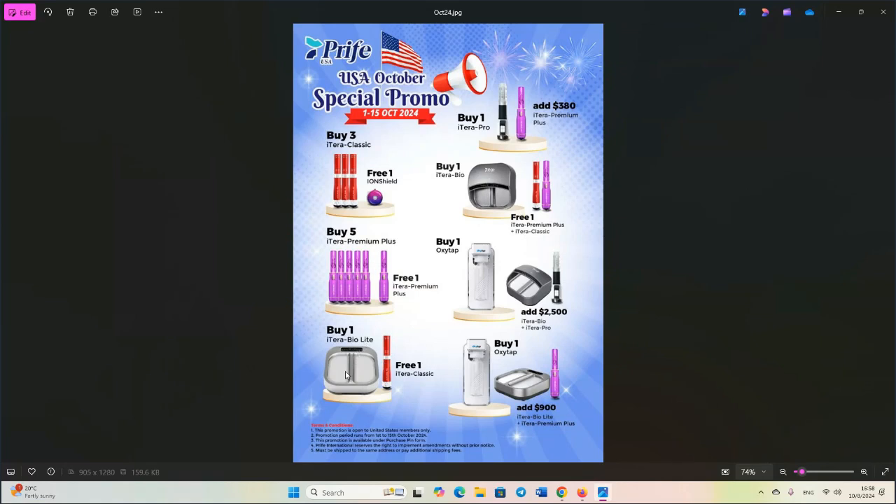Buy one IterabioLite — it's very effective and it's $1,420 in the U.S. — and you'll get one free Iteracare Classic. Buy one OxyTap and add $900 and you'll get the IterabioLite and the IterabioLite Premium Plus. This is giving you the grounding, the oxygenated water, and the terahertz therapy — a very good deal. This promotion is open to U.S. members only; different promotions exist in different parts of the world, including Australia, New Zealand, Europe, the Middle East, and Asia. Promotion period runs until the 15th.